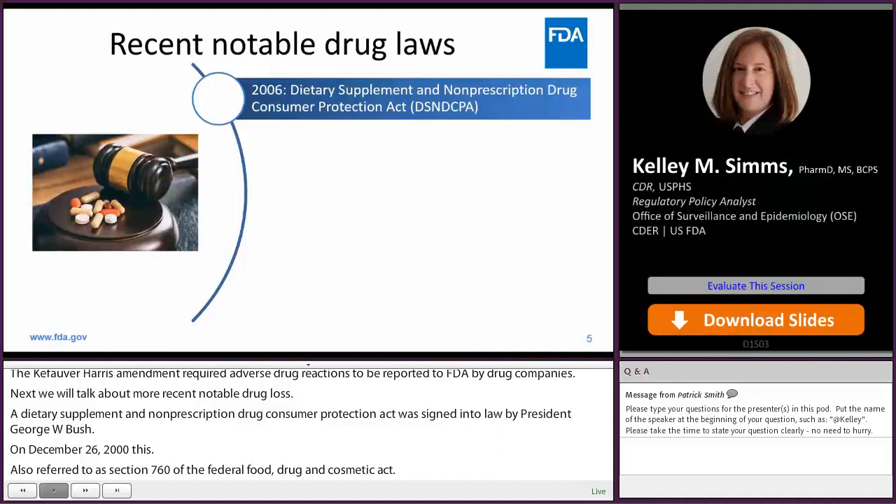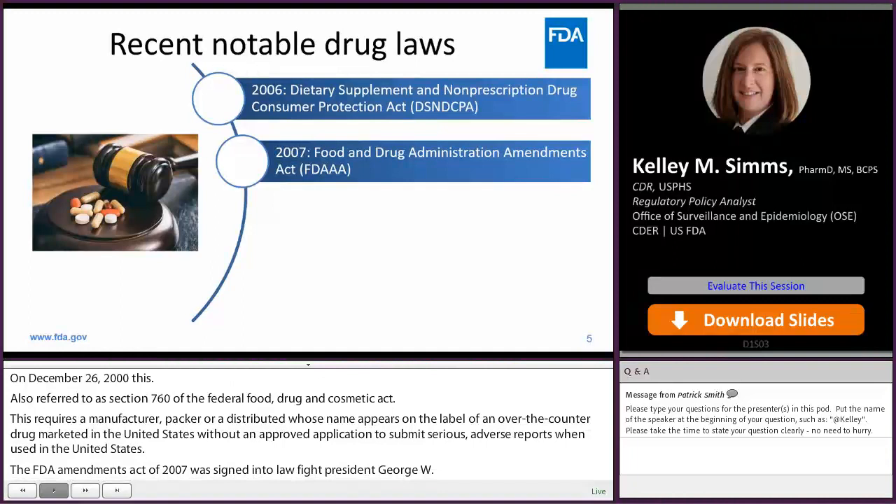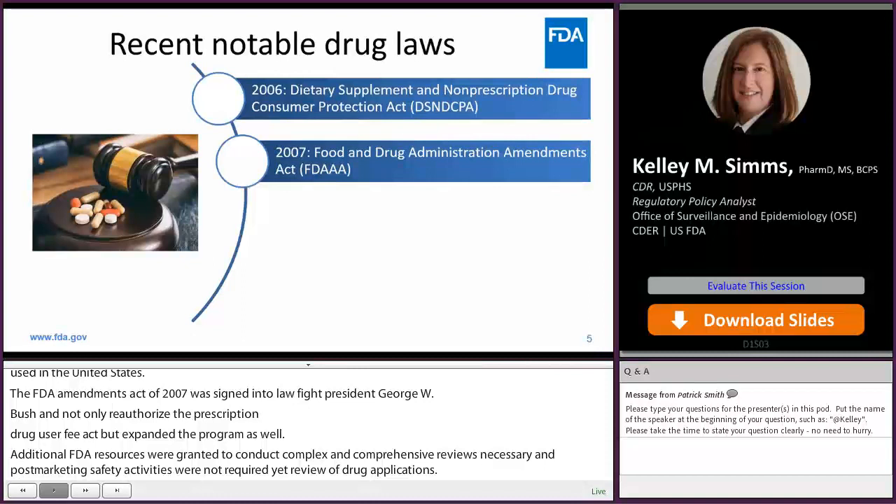The Food and Drug Administration Amendments Act of 2007, or FDAAA, was signed into law by President George W. Bush and not only reauthorized the Prescription Drug User Fee Act, or PDUFA, but also expanded the programs. Additional FDA resources were granted to conduct complex and comprehensive reviews, and post-marketing safety activities were now required in the review of drug applications. FDA was authorized to require post-approval studies or clinical trials of a drug to assess risks, and furthermore the agency could require Risk Evaluation and Mitigation Strategies, or REMS, and order labeling changes to address new safety information.